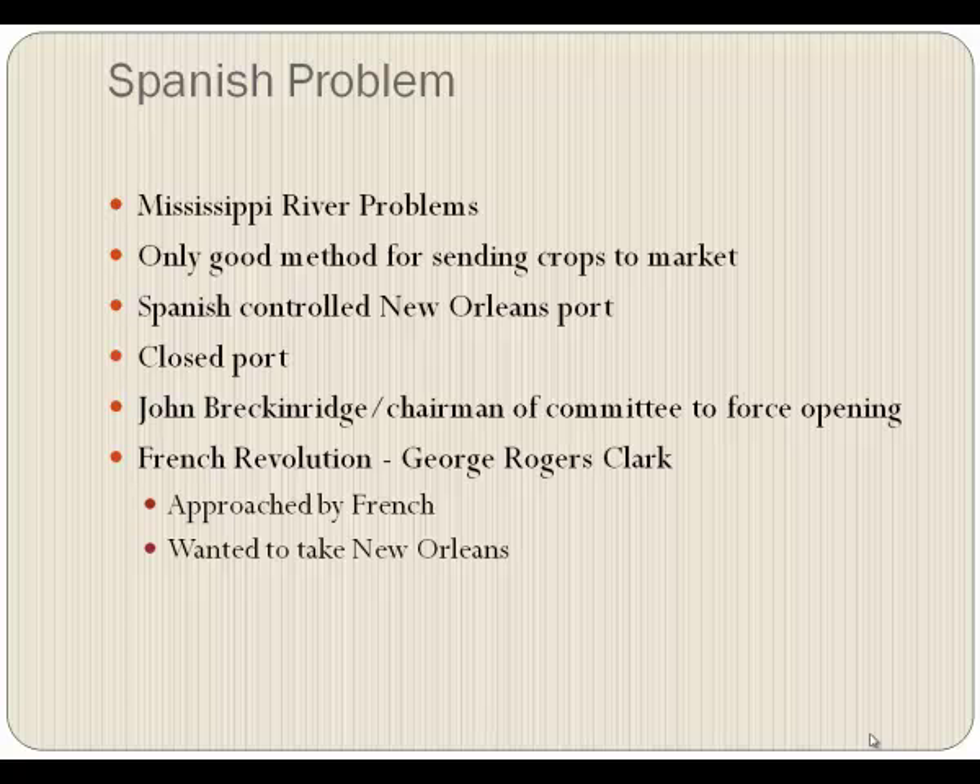George Washington immediately declared neutrality — we're not going to get involved. Even though the French were trying to get us involved, saying they helped us so we should help them, Washington said no: we're a new country, we don't have the money or the military, let's declare neutrality. Besides, the revolution had gotten too violent.